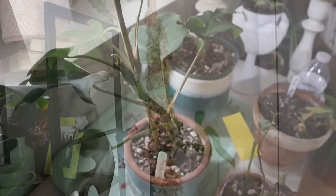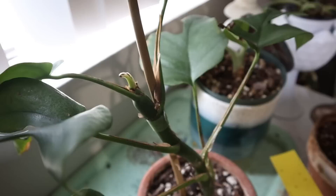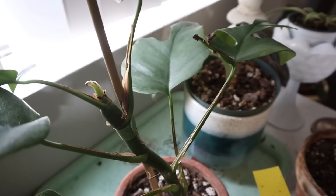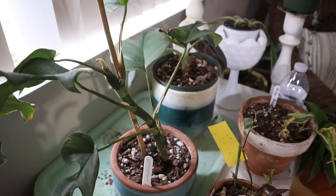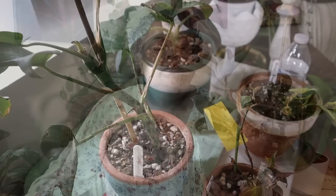I also want to show you the other Rhaphidophora Tetrasperma I purchased — it's growing a new leaf too. It's coming out of dormancy right in front of the window. I'm really happy that both of my tetraspermas are growing — isn't that wonderful?